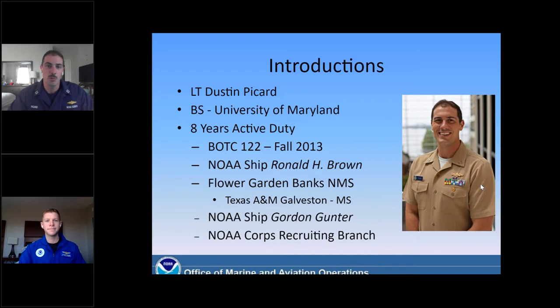My first assignment was aboard the NOAA ship Ronald H. Brown, which is NOAA's flagship research vessel. I then transitioned to my first land assignment at Flower Garden Banks National Marine Sanctuary down in Galveston, Texas, where I simultaneously earned a master's degree at A&M Galveston. I then reported to my next sea assignment aboard a fisheries research vessel, the NOAA ship Gordon Gunter, and have recently transitioned to my current position as one of the field recruiters at NOAA Corps Recruiting Branch in Silver Spring, Maryland. I'd like to turn it over to Connor for his introduction.